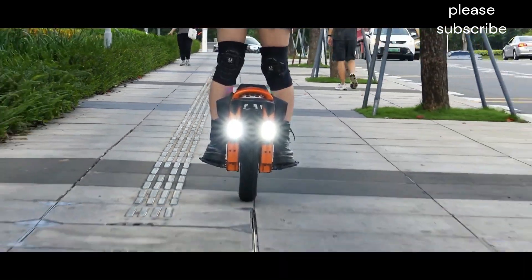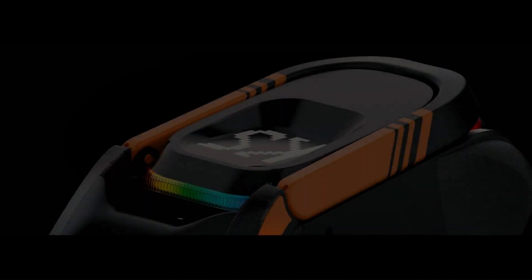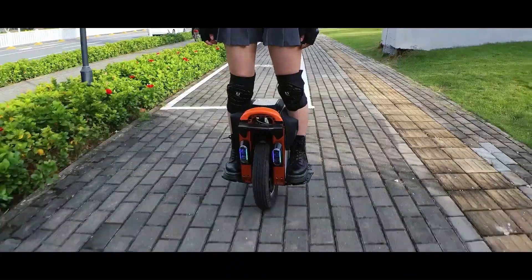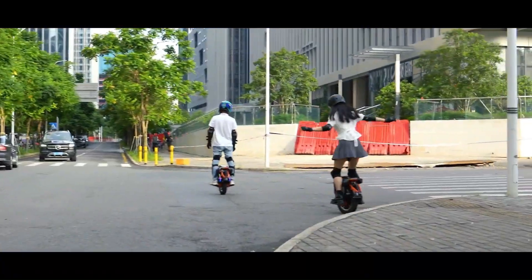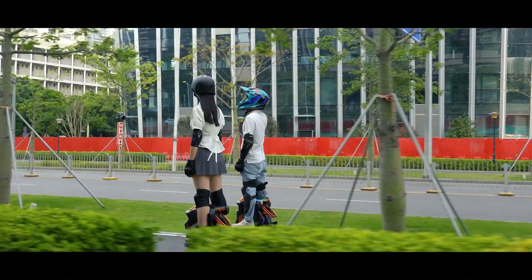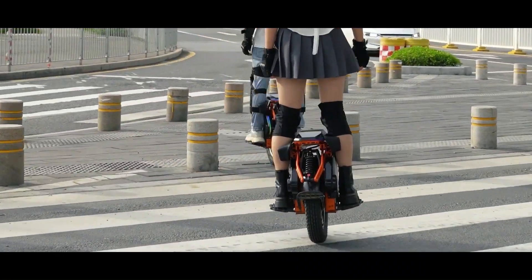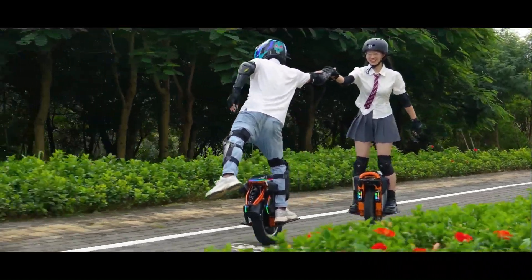This combination makes it perfect for both urban commuting and off-road adventures. It can reach speeds of up to 60 kilometers per hour (37 miles per hour), making it a thrilling ride. The 1776WH battery offers a long range of up to 150 kilometers (93 miles) on a single charge. The Kingsong S19 currently has a starting price of US$2,699.